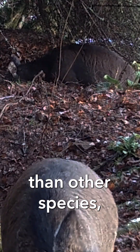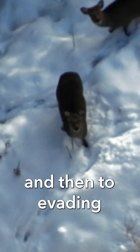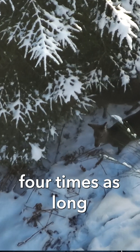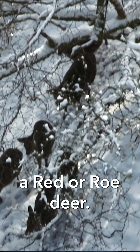They thrive at higher densities than other species and are more likely to breed successfully by competing in the rut. They also evade the cull by hiding in dense habitats and dense conifer plantations, so we estimate it takes around four times as long to successfully stalk and cull a sika deer as it does a red or roe deer.